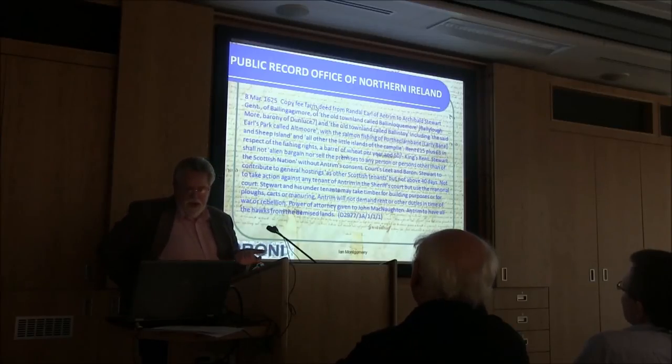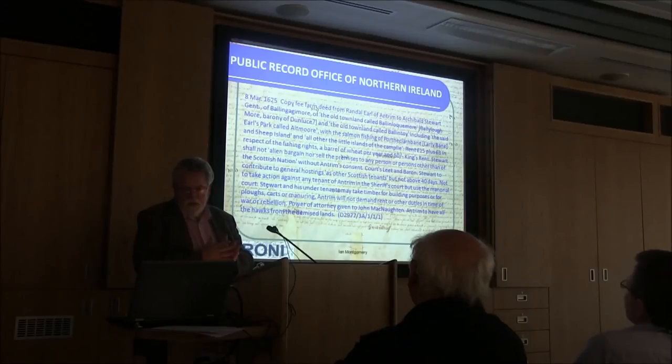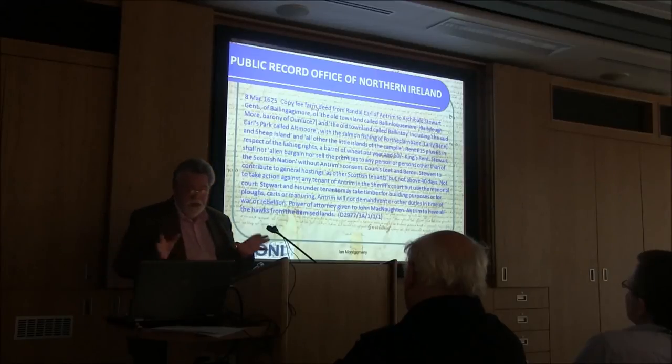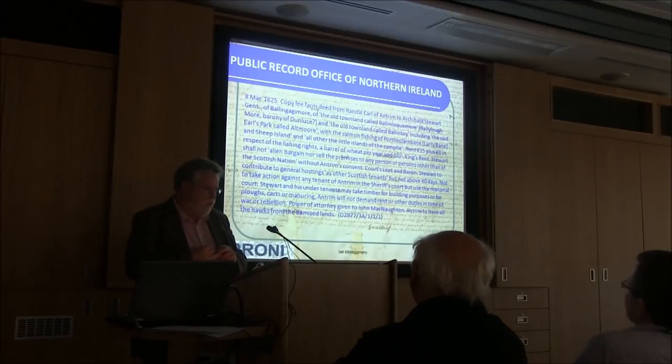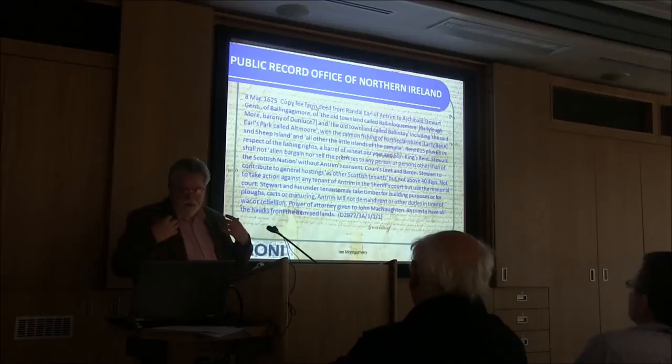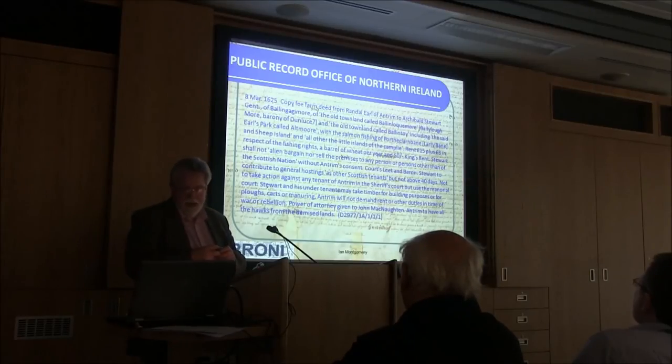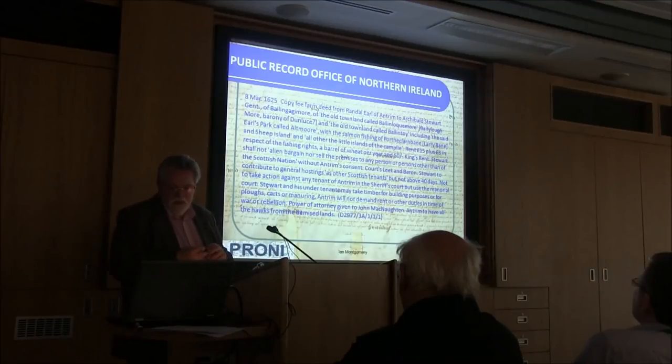This is a fee farm deed to Archibald Stuart, giving him the townland of Ballycastle, the townland of Garnier of the Glens, and the old park called Elkmoor — all up around Ballycastle — along with the salmon fishing of Port Tawny (part of Larne Bay up there) and Sheep Island, which is still there off the coast, along with all the little islands nearby. So it's a mixture of lands, fishing rights, and small islands. The rent is 15 pounds — even in 1625 not a lot for that amount of land — plus three pounds for the fishing rights. There's also the tradition of paying in kind still present: it mentions a barrel of wheat per year as well, and 50 shillings of king's rent, which is the tax that the landlords pay to the Crown and then pass along to the tenants.